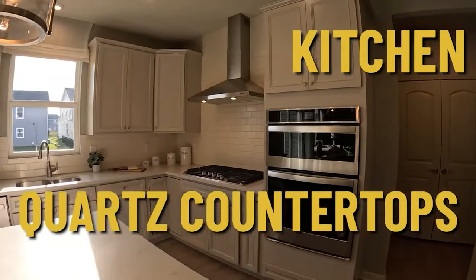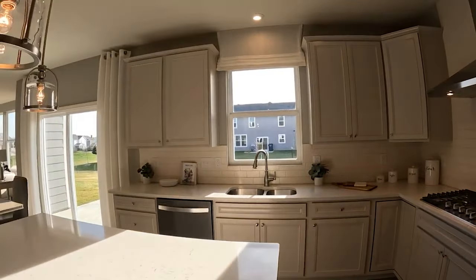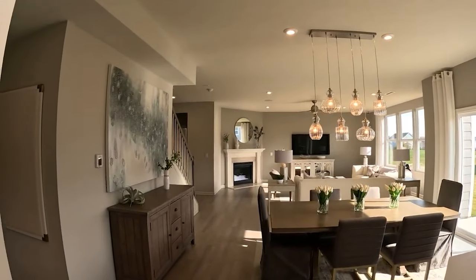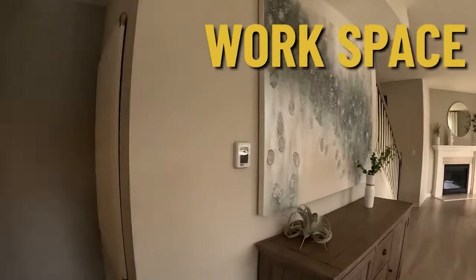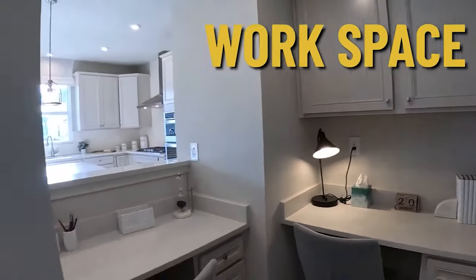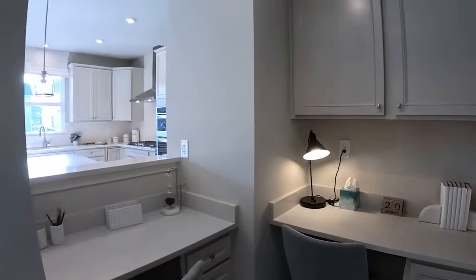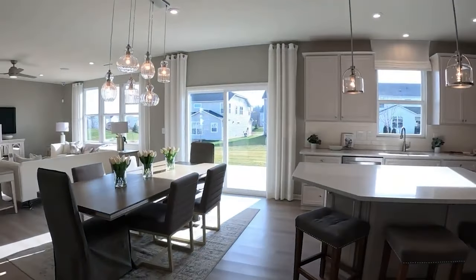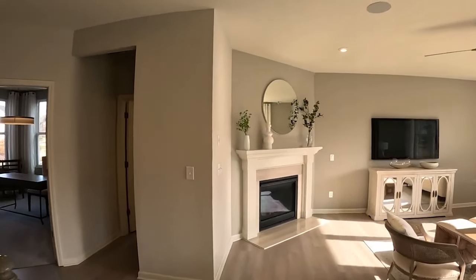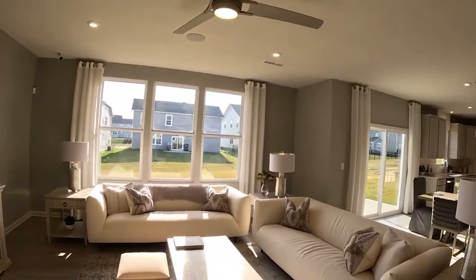Quartz countertops, stainless steel Whirlpool appliances — really nice. There's a nice fireplace over here. Tucked back in this corner is a neat little feature: two desks, so if you want the kids to be doing homework or whatever, that works. Just a really nice feel all the way around.